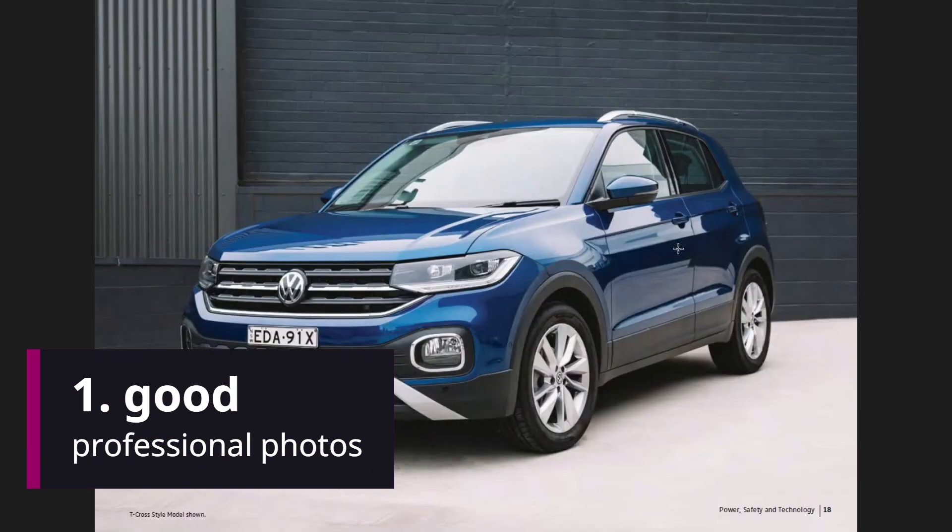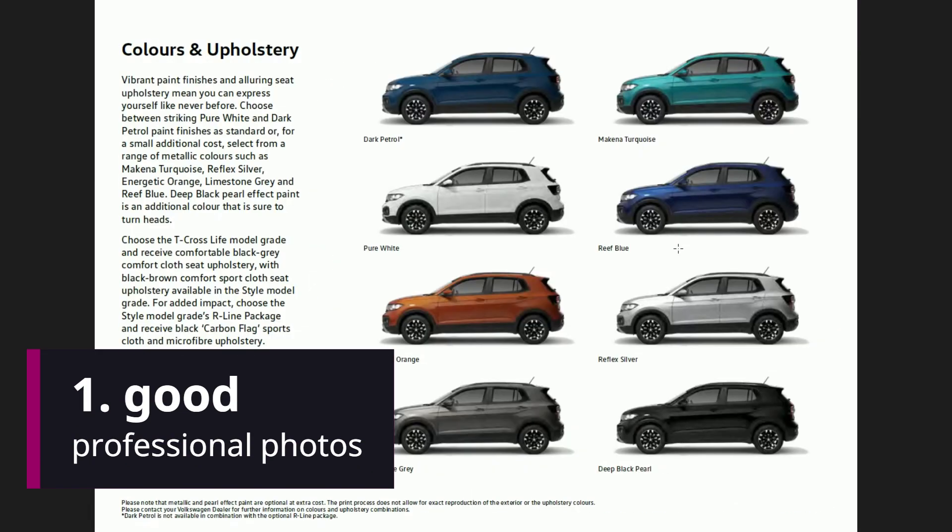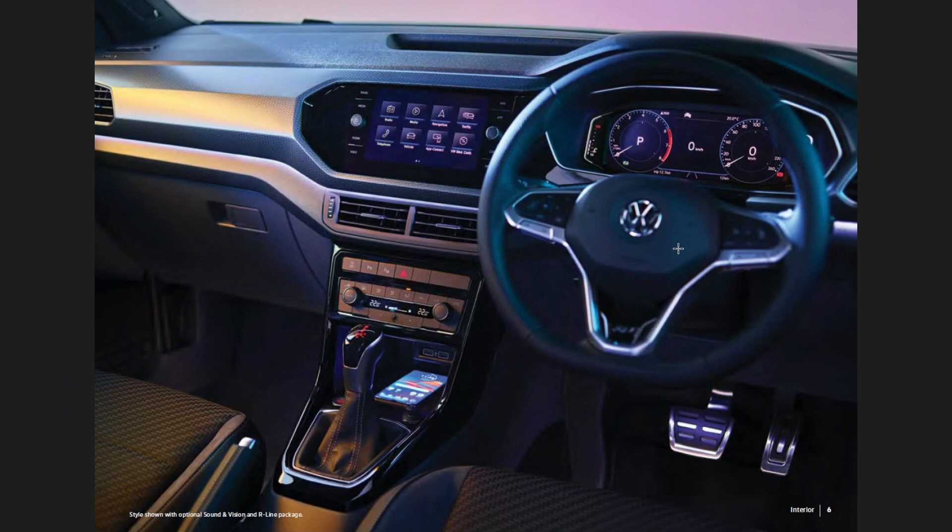The first thing that's really good about this document are these beautiful and evocative photographs. Have a look at this — look at the colours they've got here. You can almost see yourself hopping into this car and driving around in it in the sunset. It's just beautiful. I can see that these images have been clearly professionally taken.